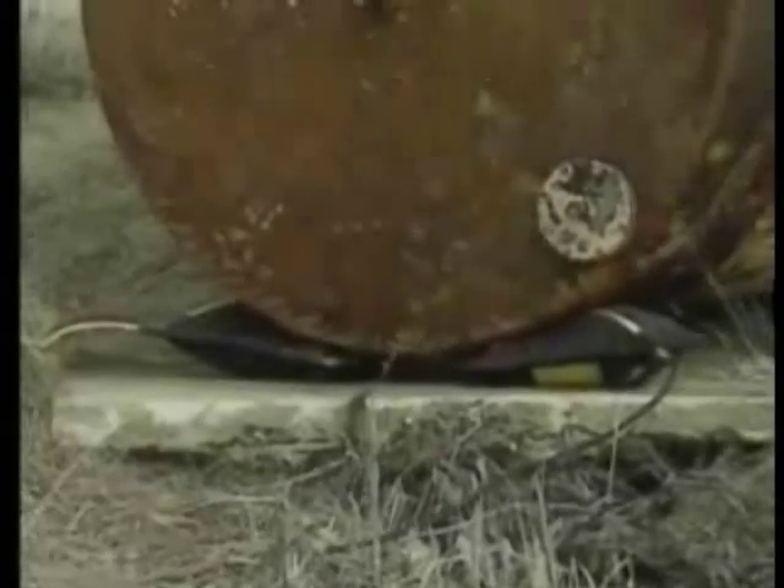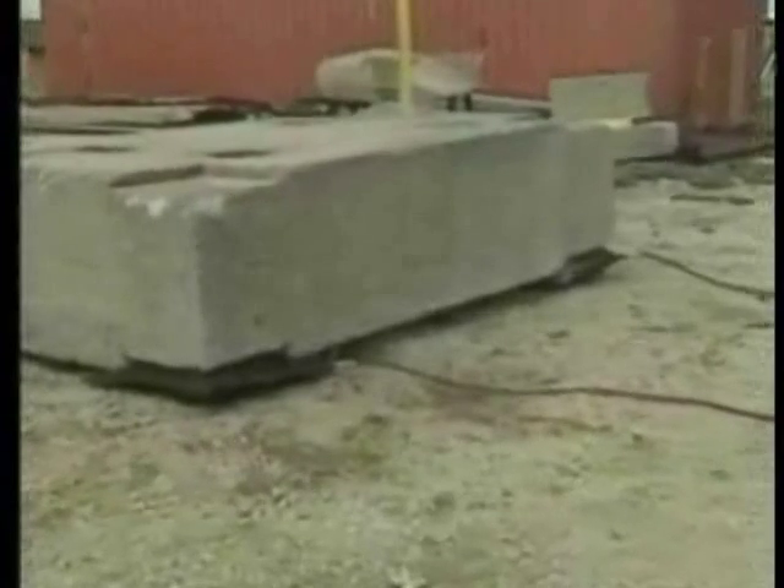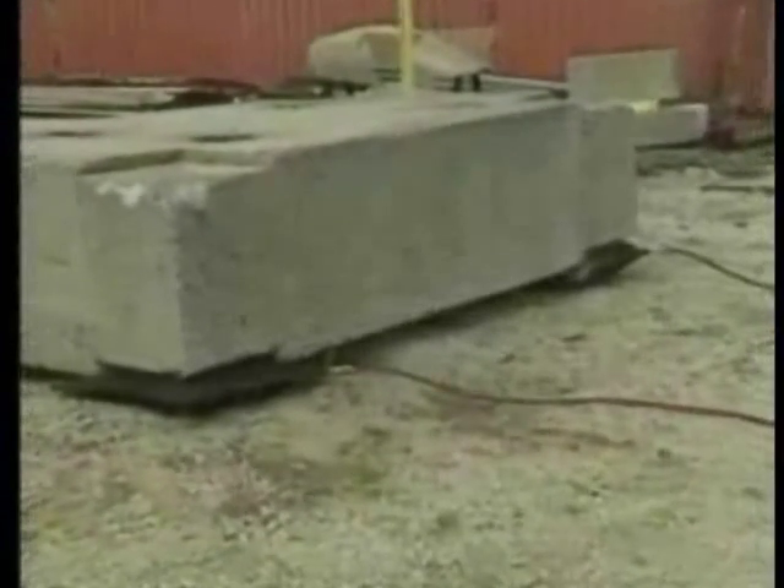MaxiForce lifting bags have unlimited uses to lift, spread, shift, or move virtually any type of material. For all types of emergency or non-emergency situations, it is vital to have reliable and safe MaxiForce lifting bags as an important part of your equipment inventory.